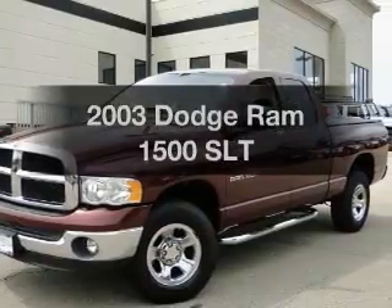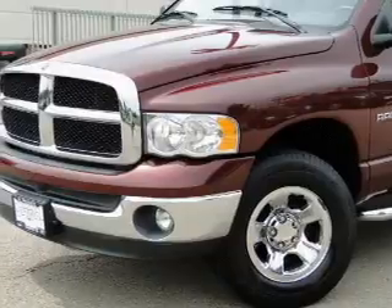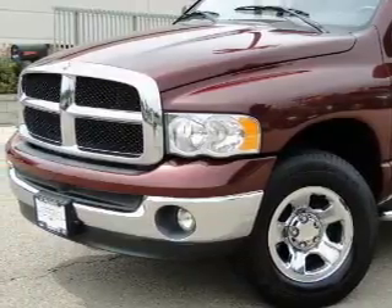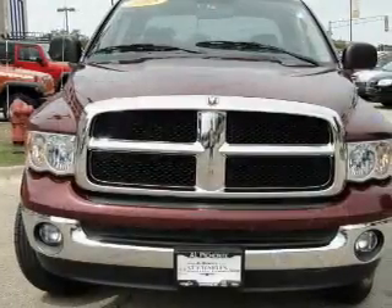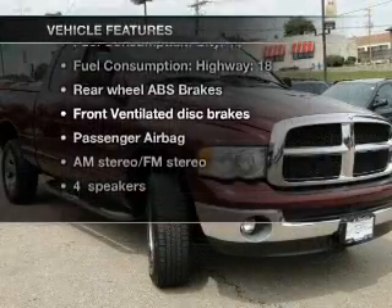Everything you need under one roof with this great vehicle, with a powerful eight cylinder engine connected to a smooth shifting automatic transmission. You will appreciate the safety feature of anti-lock brakes, plus enjoy these notable features that are included in this vehicle.